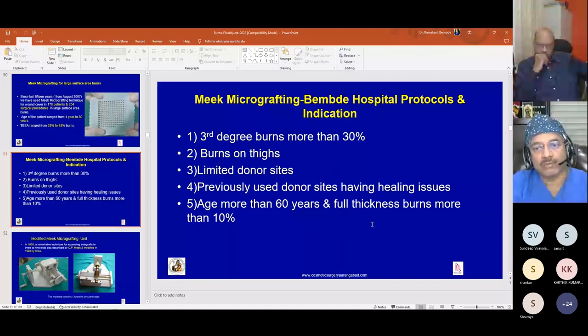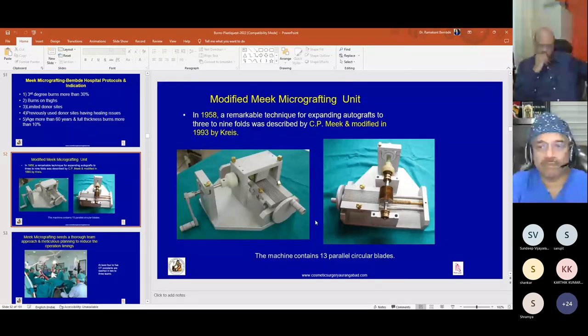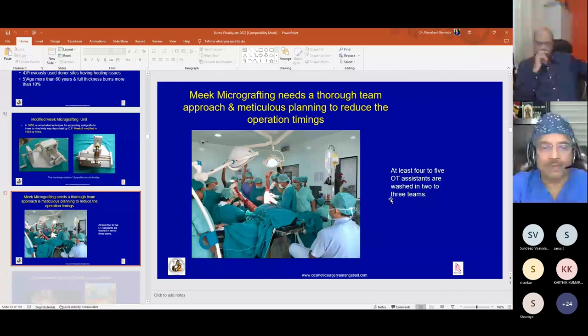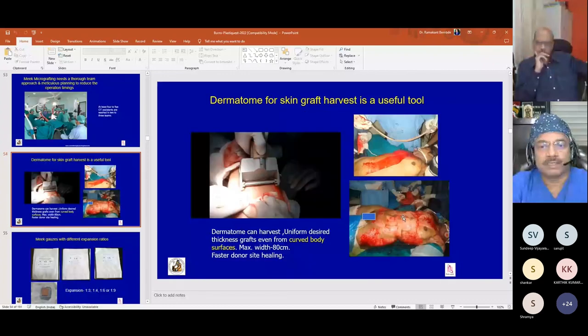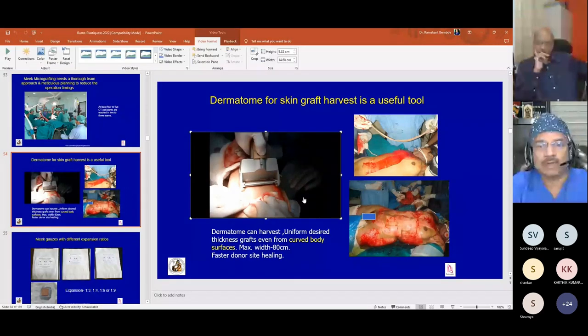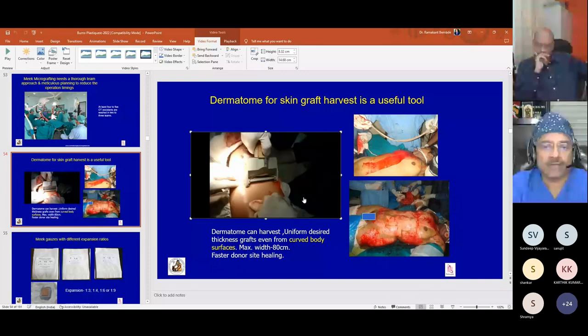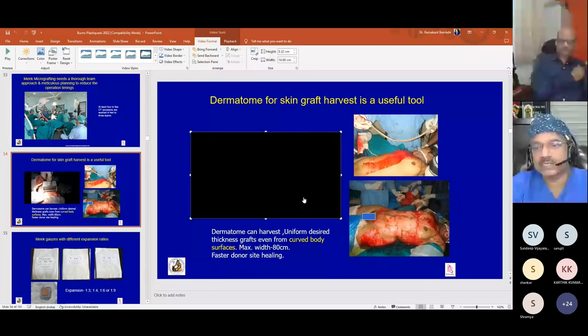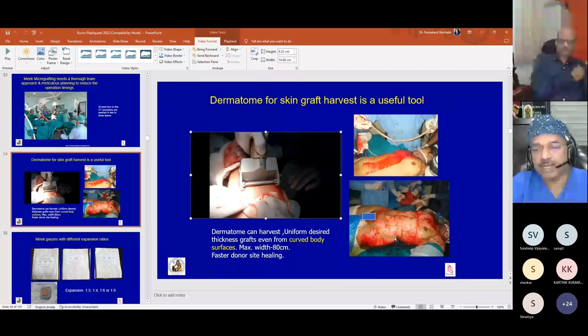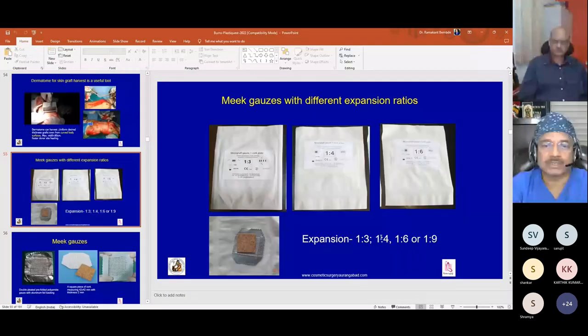The Meek machine was first devised in 1958 and modified in 1993. It has 13 parallel circular blades which cut the graft into 14 rows. The procedure requires a big team — generally three teams of four to five scrubbed assistants. It requires a very uniform thickness graft, so a dermatome is used. Using a dermatome also allows graft harvesting from any area — chest, breast, abdomen — with a uniform thickness.